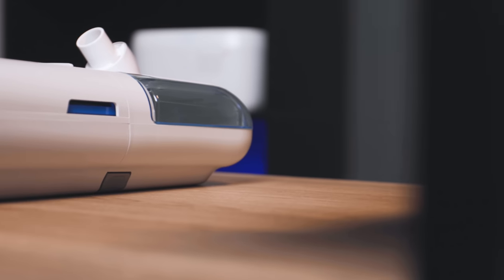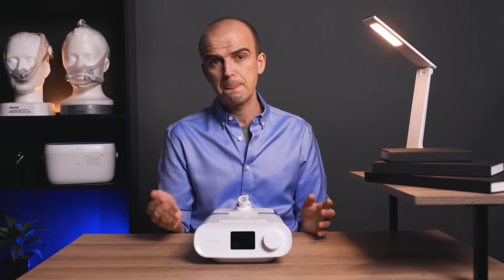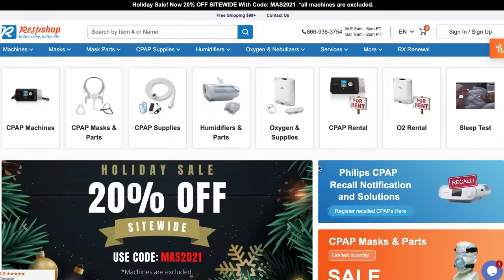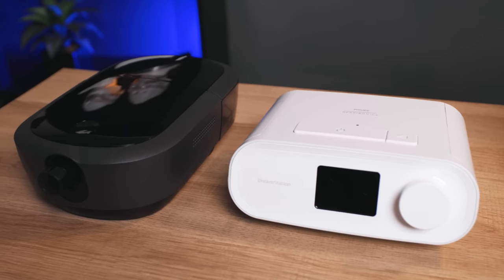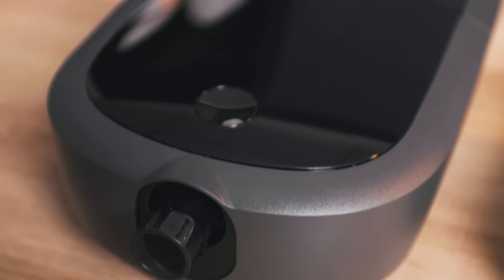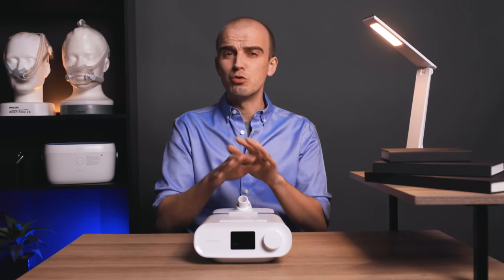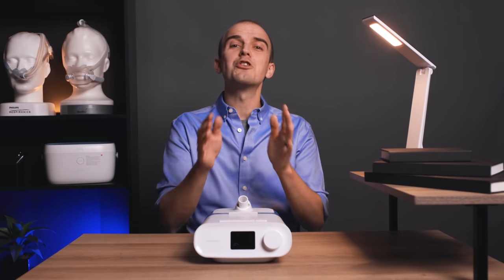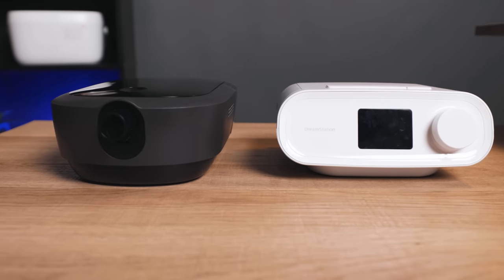There are options available if you need to continue using some kind of positive air pressure machine and are not comfortable using your affected unit while you wait. You can rent a machine from RespShop.com — we offer monthly CPAP and BiPAP machine rentals, which can be a cost-effective way to see you through those months while awaiting your fixed unit. Alternatively, use a backup machine. We recommend always having a backup regardless, because if your primary machine is unusable for any reason, you don't want to lose sleep over it. You can't put a price on sleep.